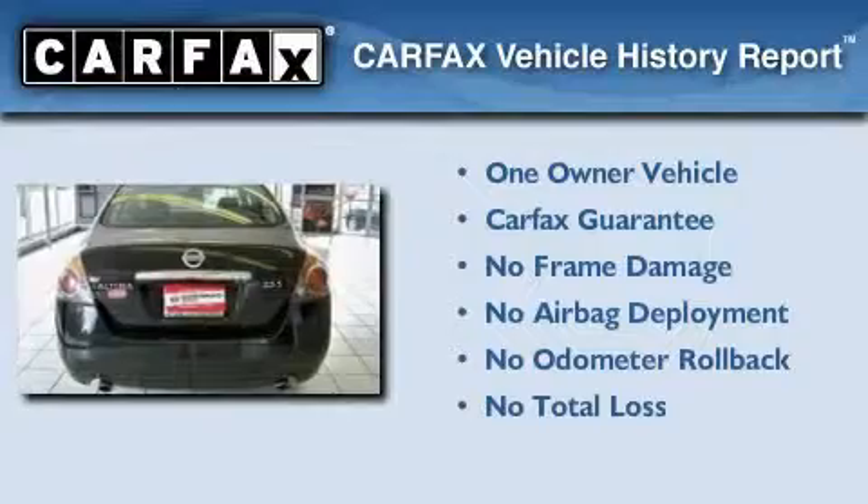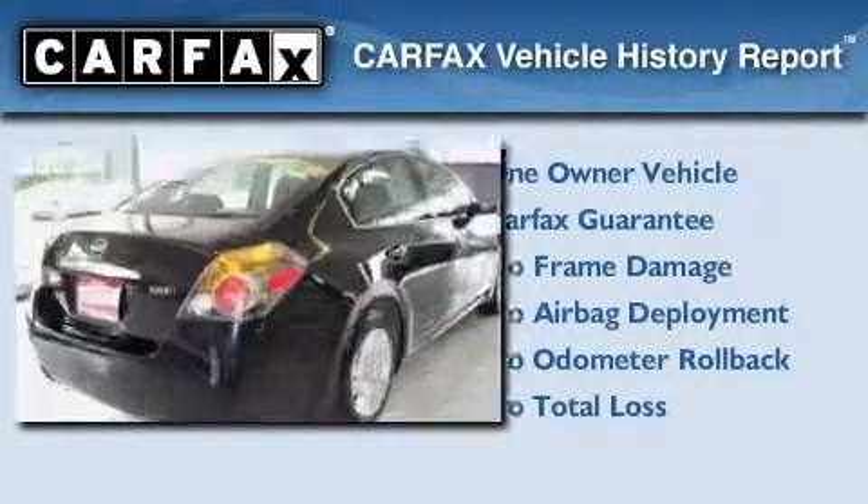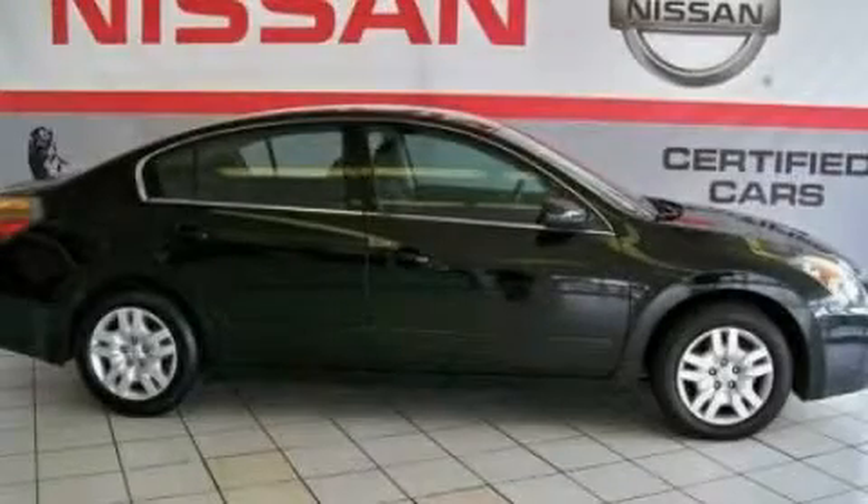This Nissan has had only one owner, and it qualifies for the Carfax Buy-Back Guarantee. Contact us today and schedule your opportunity to see this vehicle in person.